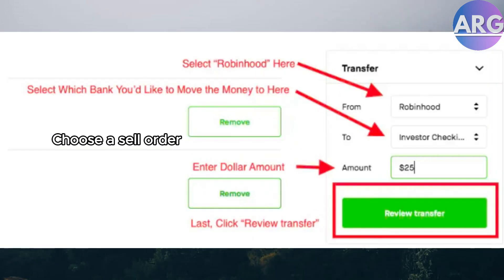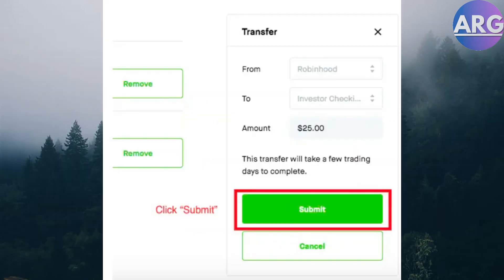Step 2: Choose a sell order. You'll have different order types to choose from. A market order sells your shares right away at the current price. A limit order lets you set a specific price at which you want to sell. Choose the option that works best for you.